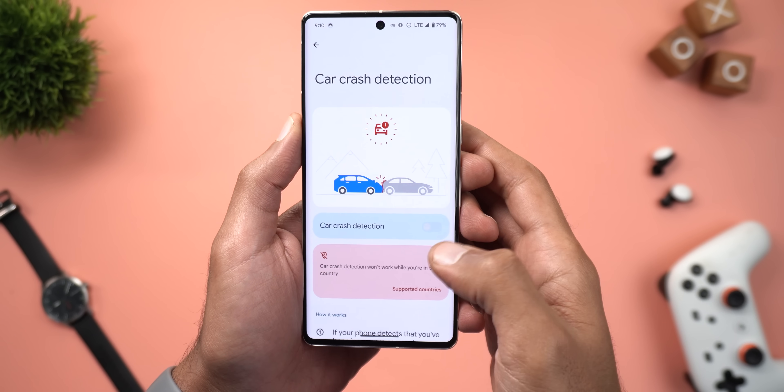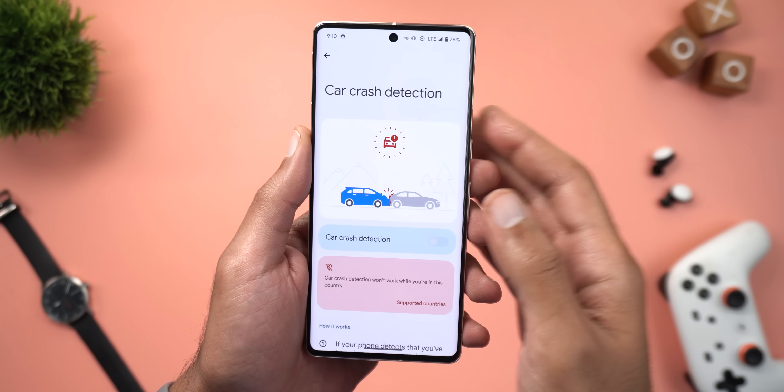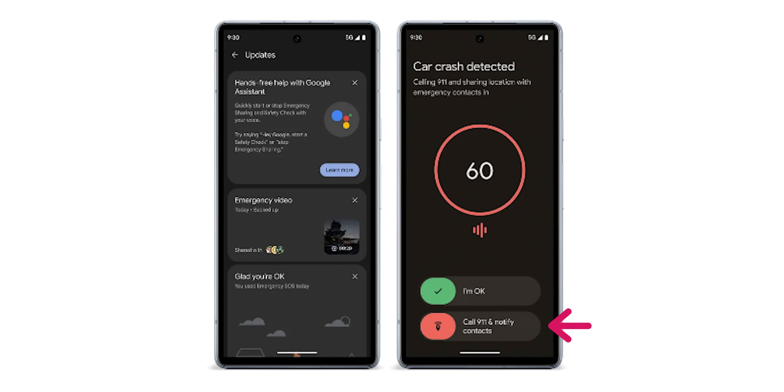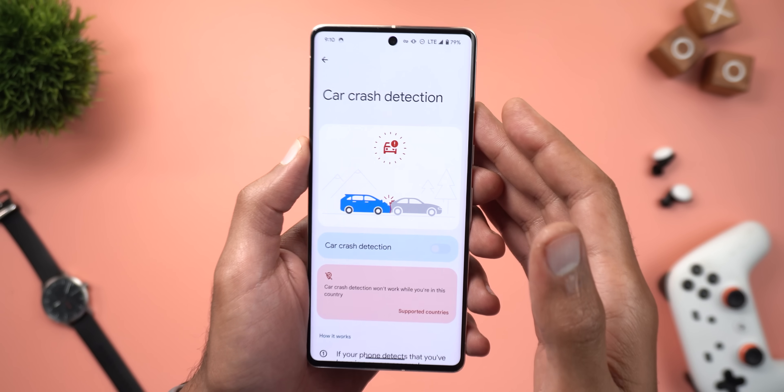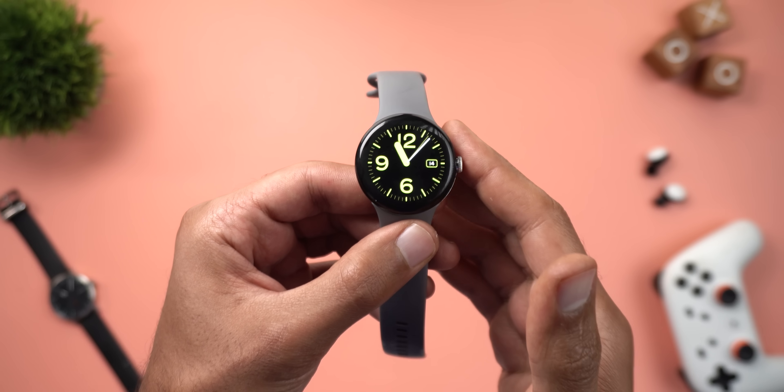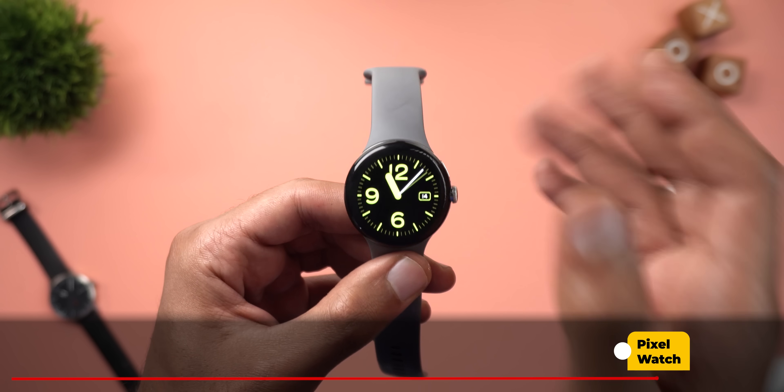There's also a new addition to Car Crash Detection. Previously it only called emergency services when triggered, but now it can also share your real-time location and call status with your emergency contacts. Note that car crash detection is not available in all countries.